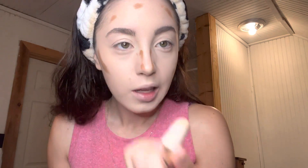Let's do contour. I use the Rare Beauty in the shade Happy Soul — I'm literally out of it, I ordered more. Apply it along the cheekbones and blend it out with the Beauty Blender. It blends out so good.